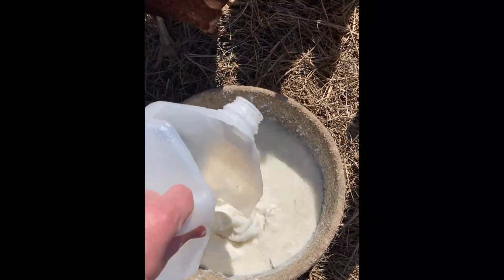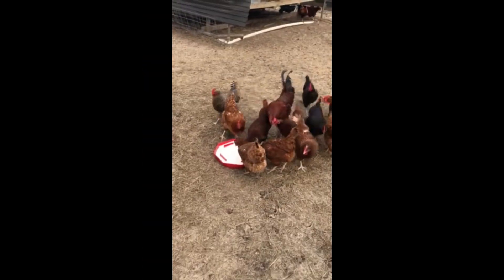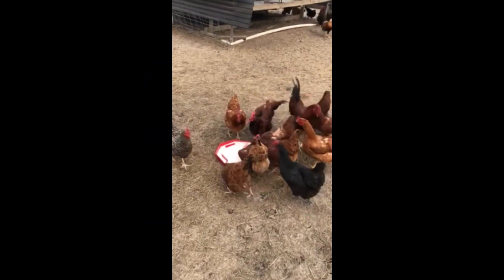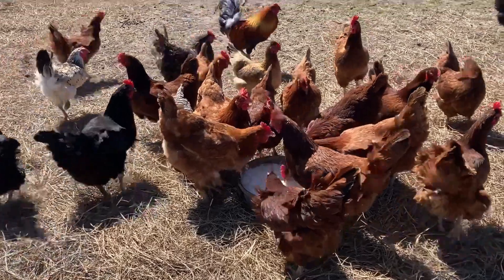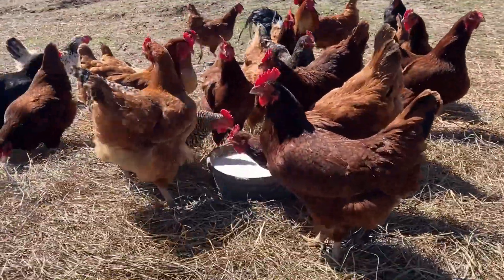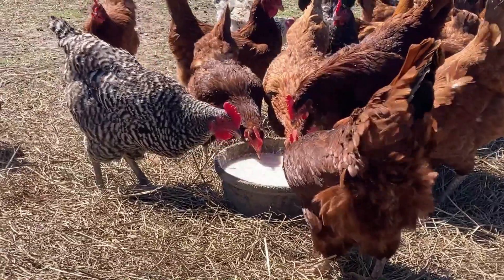What you do is leave your milk out and it turns into cheese. The warmer it is, the quicker it happens. You can leave it on your kitchen counter and it might take about two weeks or so, but this one I've been leaving outside in the sun and it's ready in about four days.